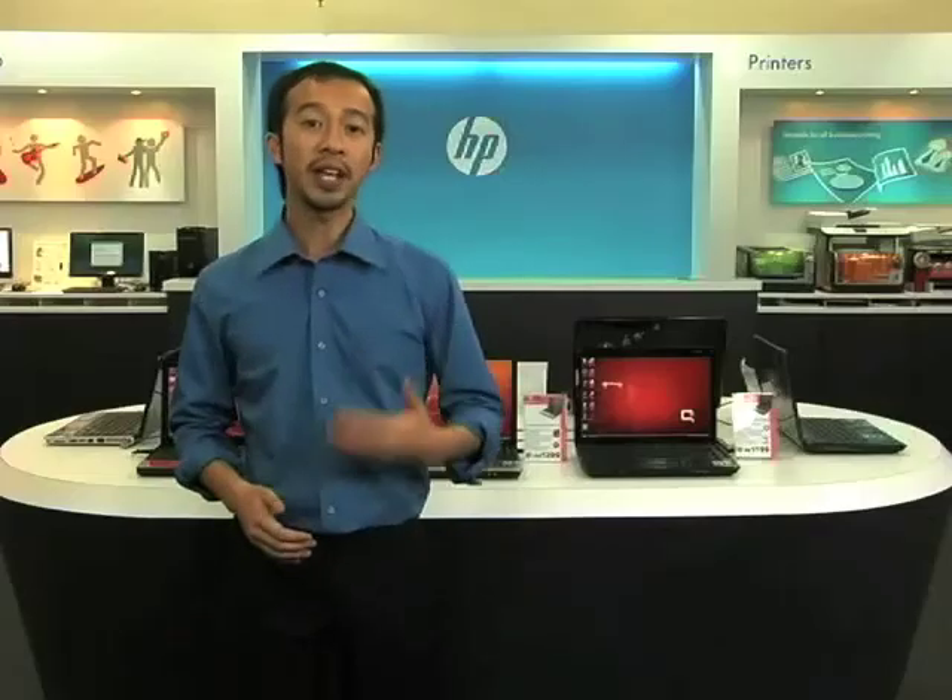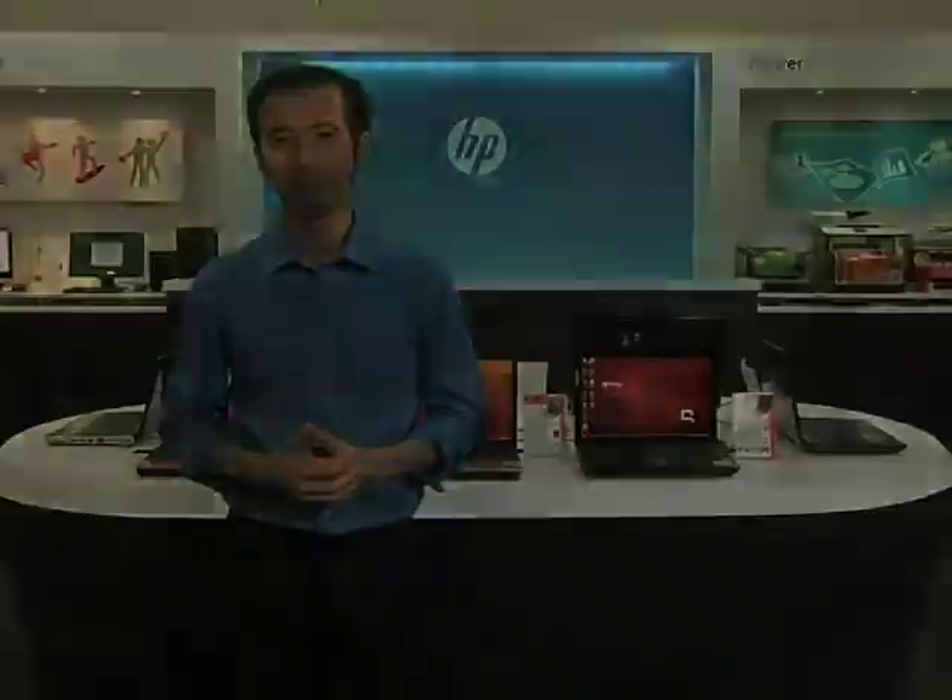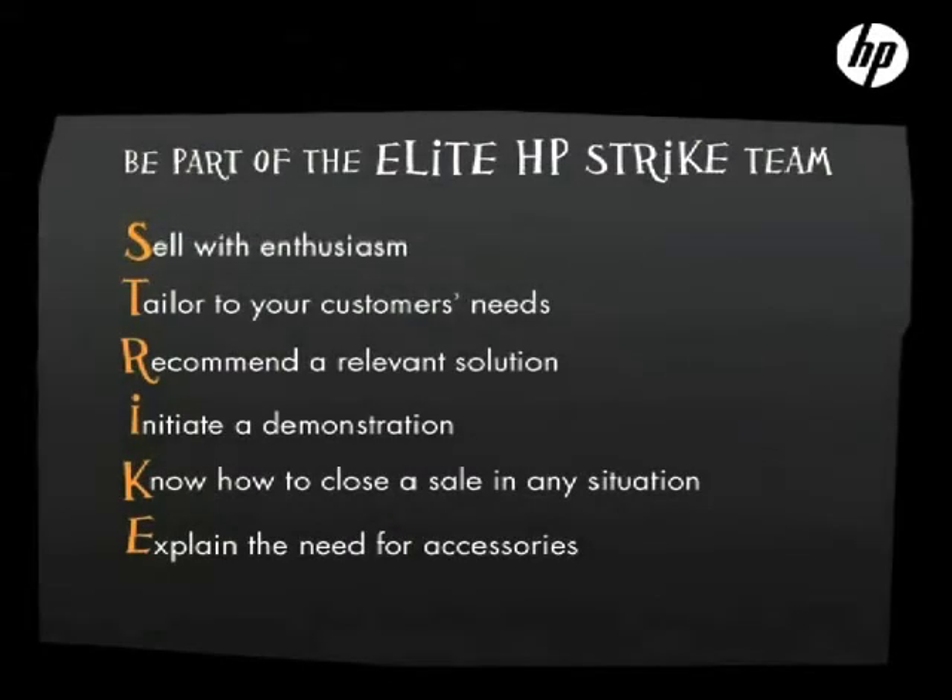Remember, last impressions count as much as the first. You can see how HP Strike helps you achieve more sales. Let's recap our six-step selling technique. The HP Strike technique will make you an even better sales professional. You'll soon become a master of earning the sale and winning repeat business. It's time to become HP's Star Striker. We'll see you soon.